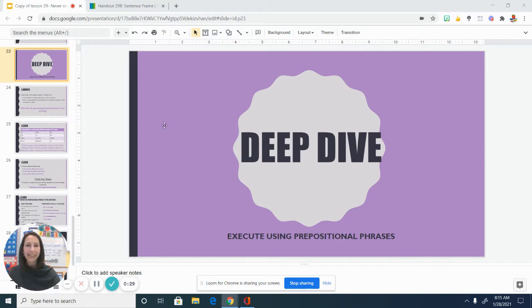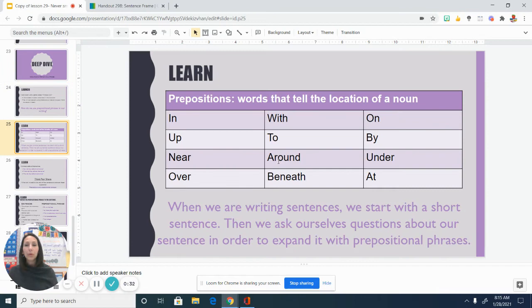Do you remember what prepositions are? Those are the words that can tell the location of a noun, that can help to give a little bit more information. Like, the book is on the table. And if you remember, we did an activity where you took a picture of something — some items — and showed that maybe your stuffed animal was under the chair, or your book was on the desk. And here on the screen are some examples of prepositions.